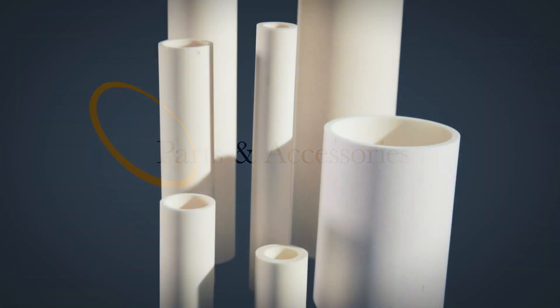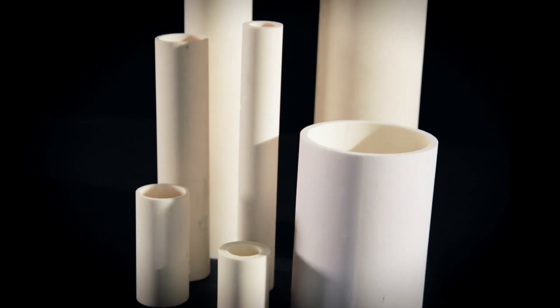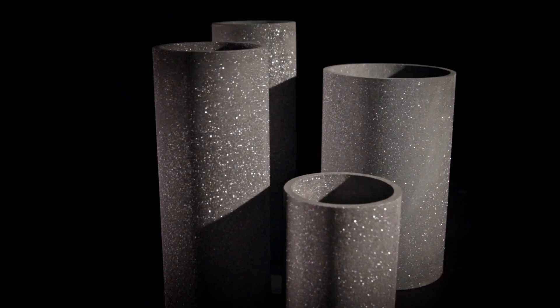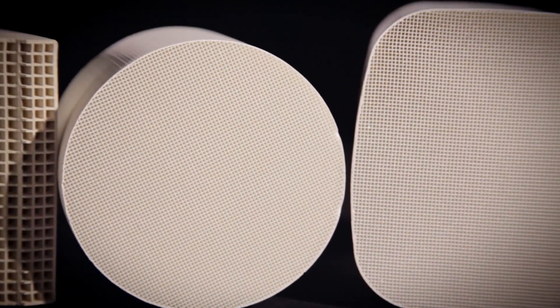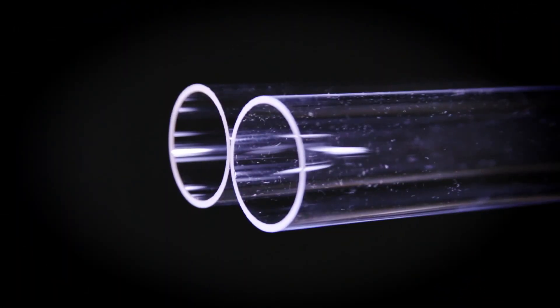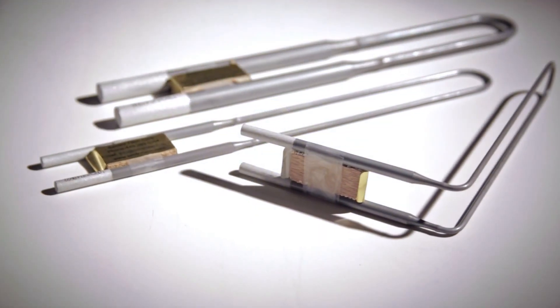Centrotec also carries specialized parts and accessories in the sizes you need, including high purity alumina and silicon carbide tubes, honeycomb corduroyte ceramic parts, clear quartz tubes, heating elements, and much more.